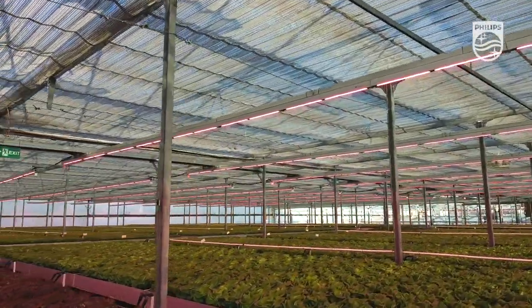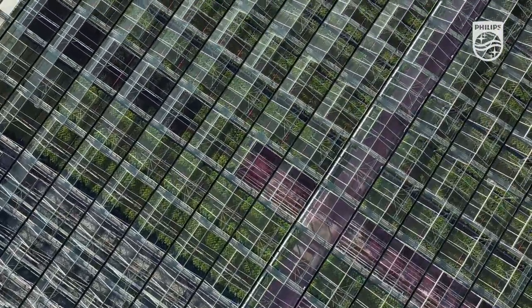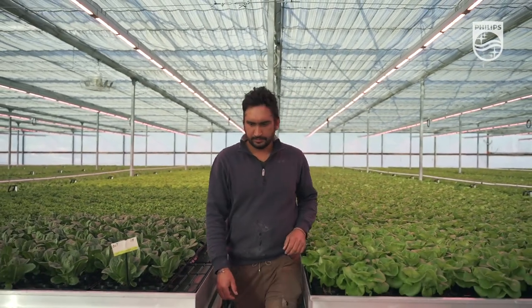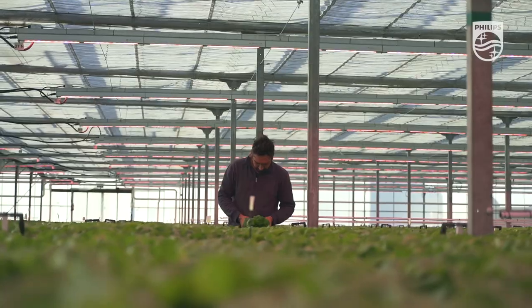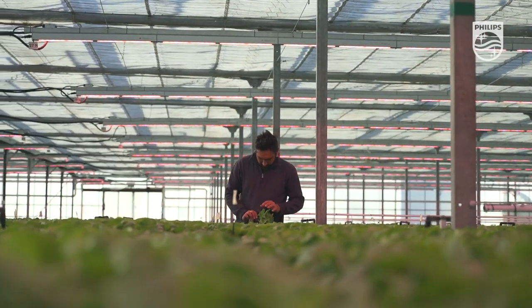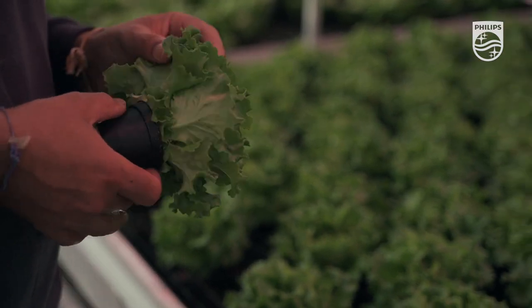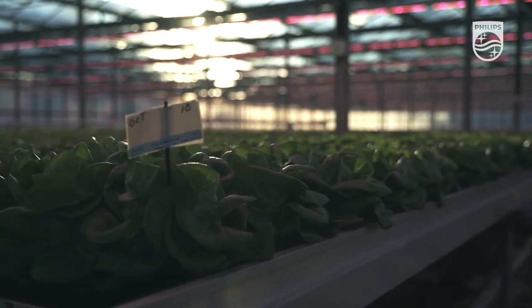The primary focus right now is butter leaf lettuce. In general, there's a positive response to LED. One thing worth mentioning is that we've gone to LED in our propagation, whereas before we were propagating with HPS, and the difference in propagation has been day and night.